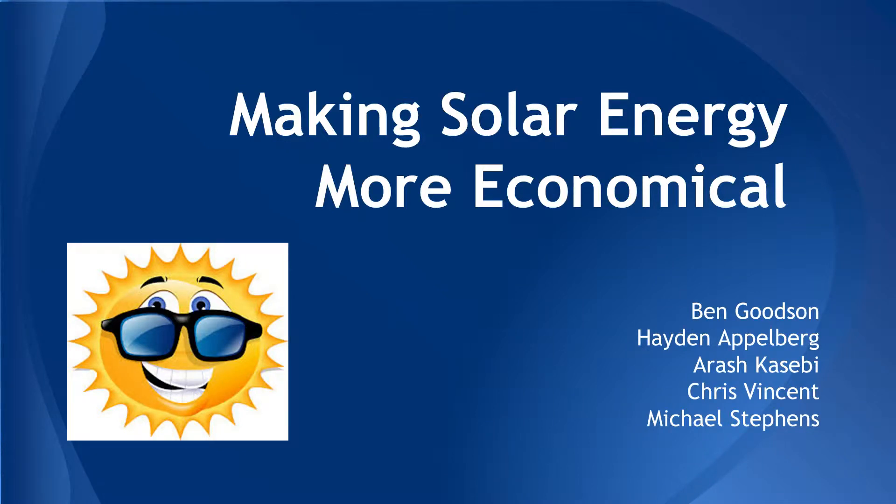Making solar energy more economical is one of the grand challenges of engineering. In this presentation, we explore ways of making solar energy more practical and widespread.